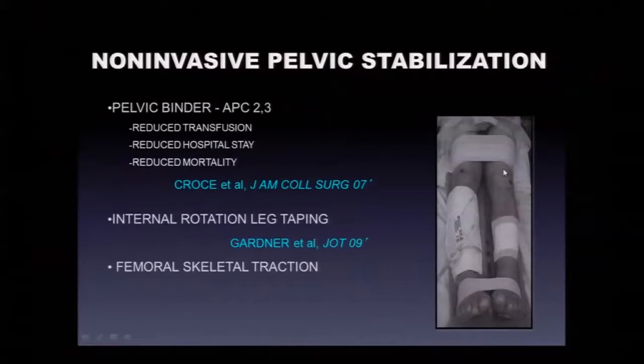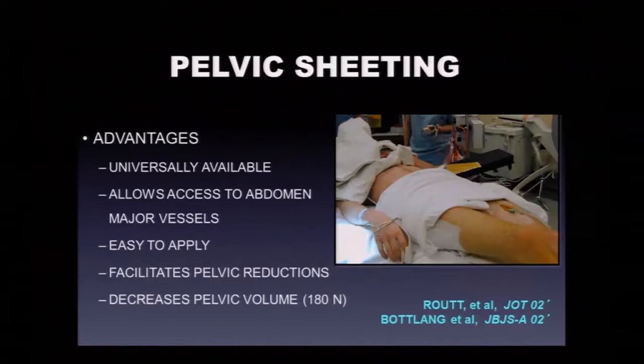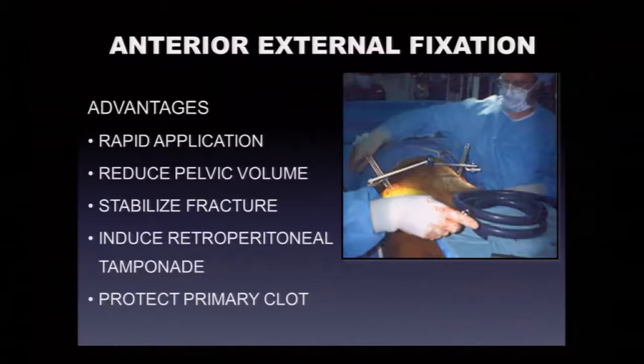Internal rotation leg taping is something our ortho residents do. Distal femoral skeletal traction pins are placed to bring down the hemipelvis in a vertically unstable fracture. If you don't have a binder, use bedsheets with towel clips. It's not a band and a knot — it's a broader surface area around the trochanters and along the iliac wings to increase compression and bring the hemipelvis together. Easy to apply, with cutouts possible for the interventional radiologist. Biomechanical studies show it definitely decreases pelvic volume.